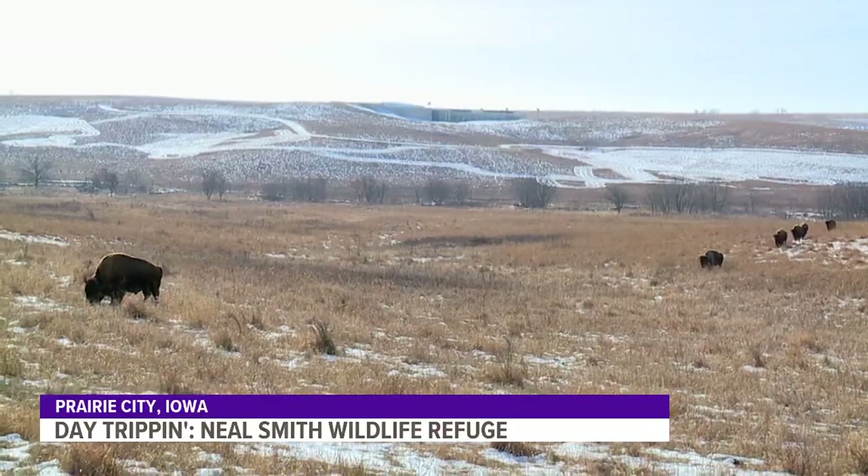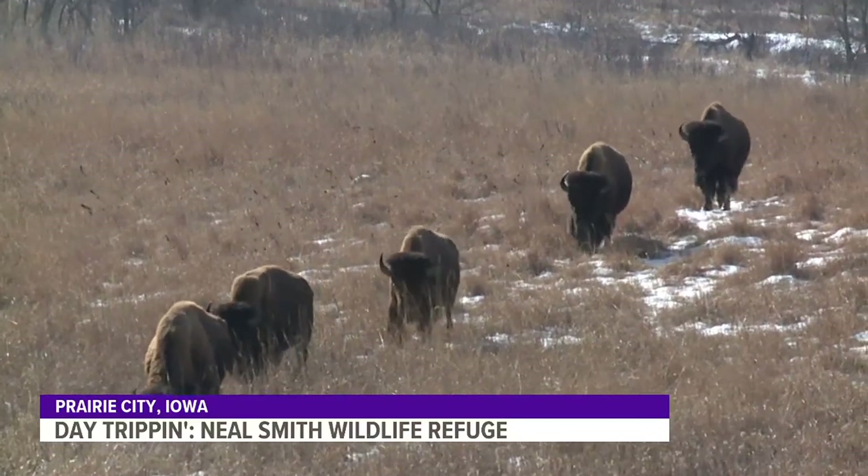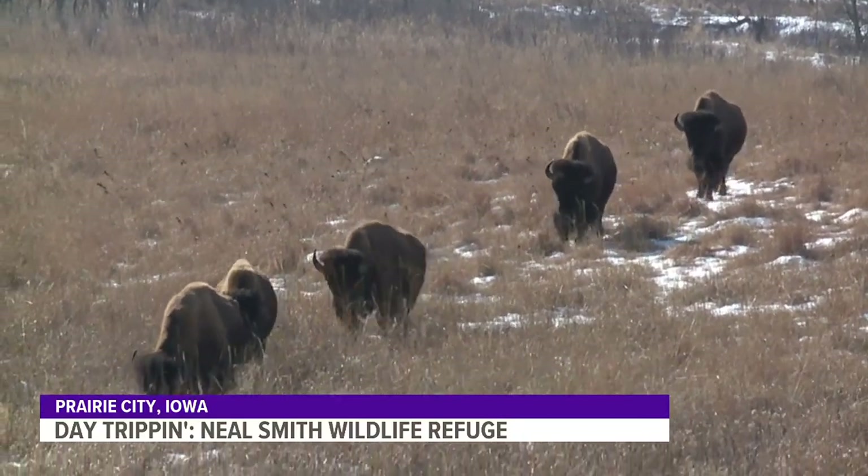The prairie is Iowa's heritage. A place where the buffalo roam. We really try to keep them as wild as possible so genetically they are wild animals and we're not making them domesticated.